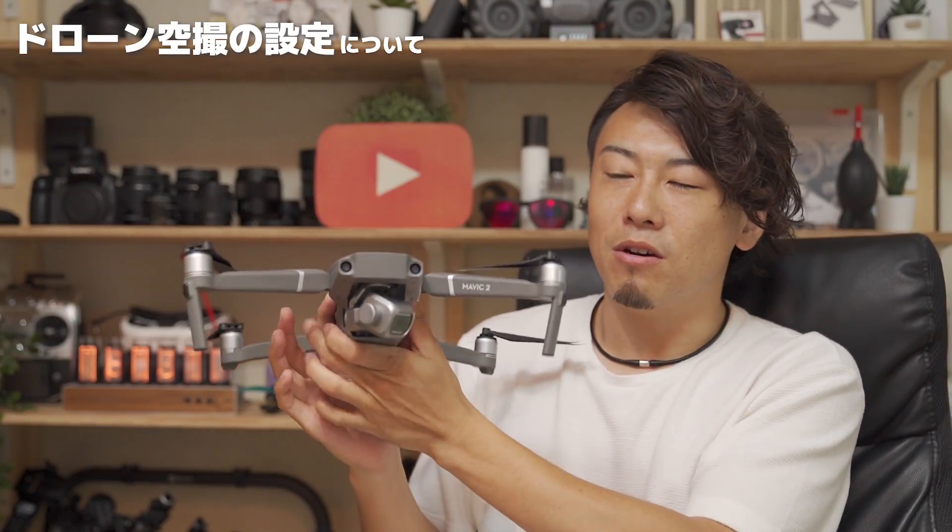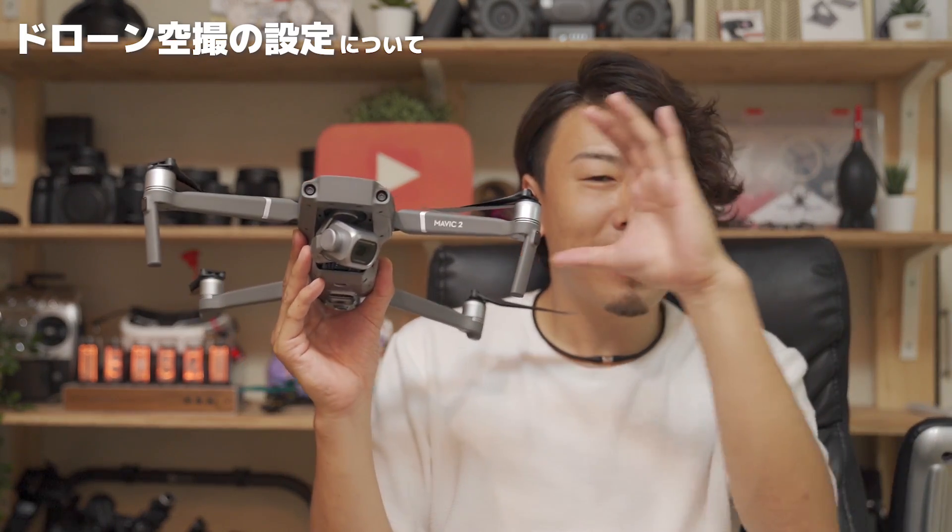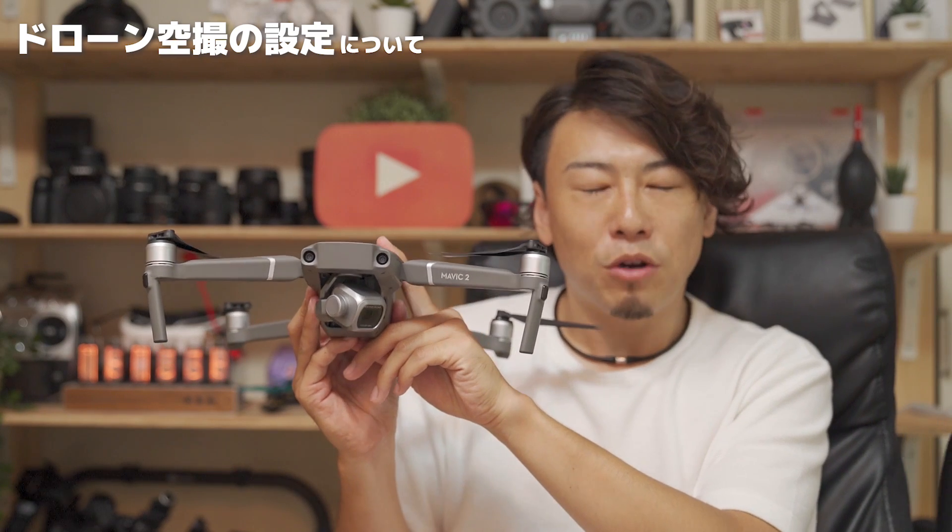F値っていうのはカメラの絞りみたいなもんで、F値2.8のカメラがこのマビック2プロにはついてるんですけど、開放でF値2.8。F値2.8っていうのは、絞りが一番開いた状態ですね。光をたくさん取り込める設定です。だから夜とか暗いところで撮影するときには、F値を下げて光をたくさん取り込みたいんですね。で、僕が普段日中撮影しているときはマビック2プロは11まで絞れます。